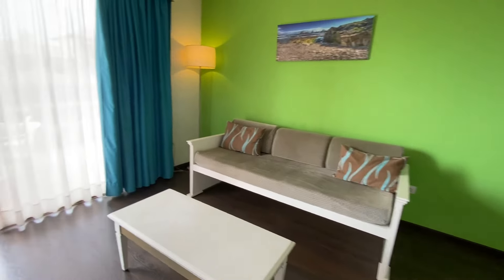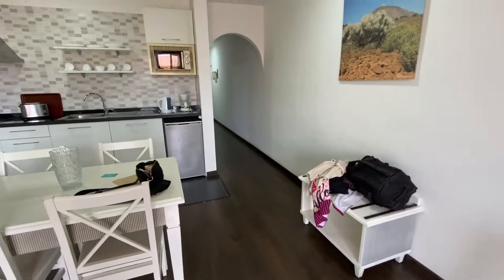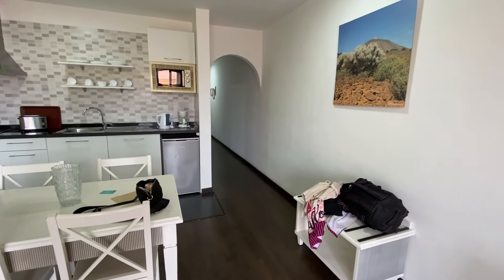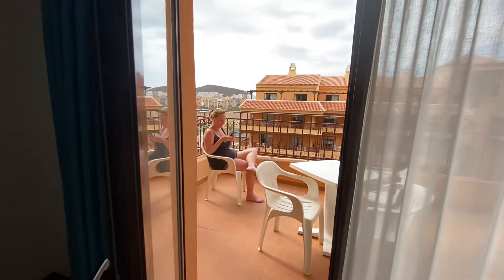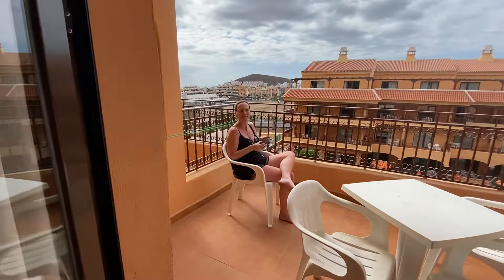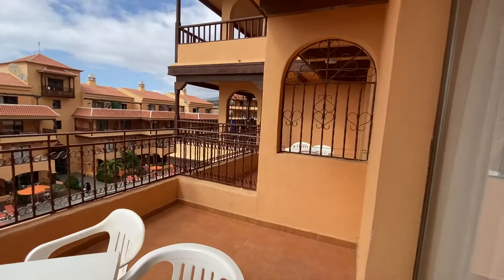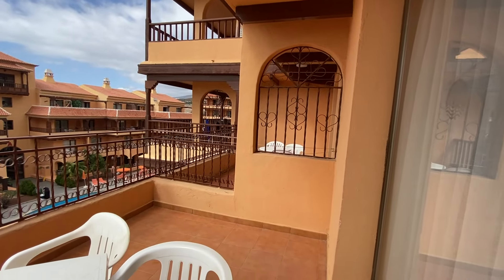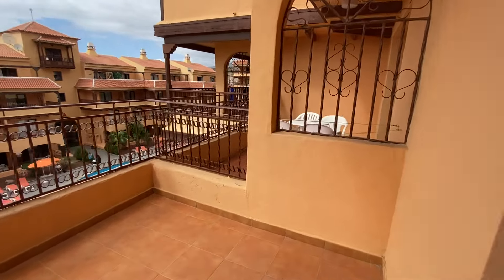So yeah, massive living room. TV. You've got Wi-Fi here — we've got instructions on how to set that up. And then you come through and you've got a pretty decent sized balcony as well.